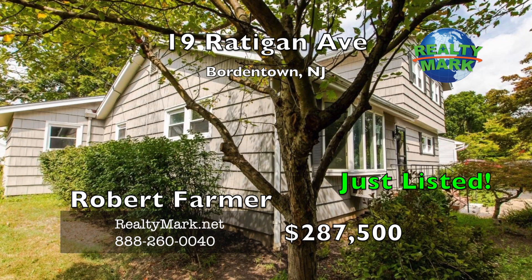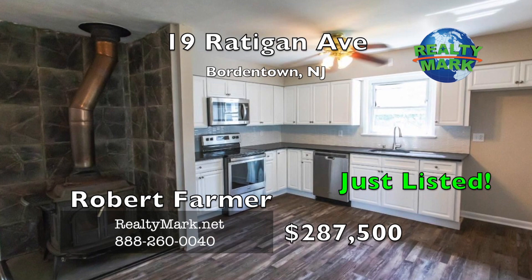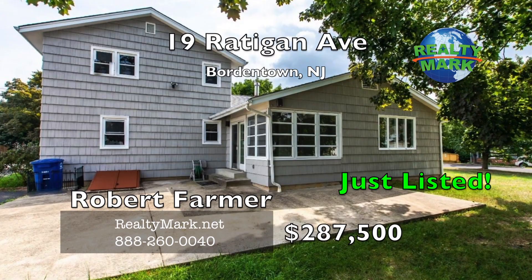Recently renovated colonial located on a half-acre corner lot in a quiet residential area. Move-in condition, four spacious bedrooms with two full baths. Open floor plan, wood burning stove on the first floor. New kitchen cabinets and bathroom vanities installed, new heating system and flooring, vinyl windows throughout. You'll be surprised by the open floor plan and family room. A must see. Call Robert Farmer for more information.